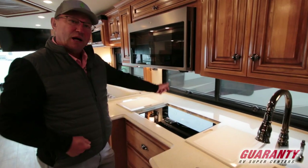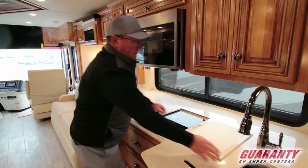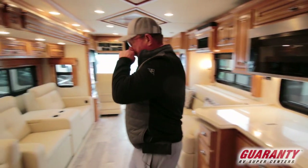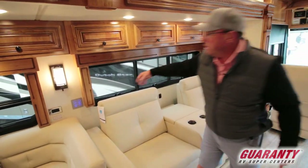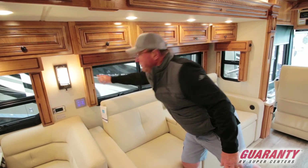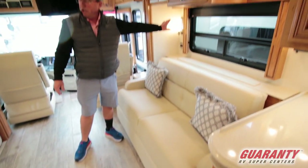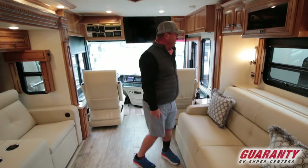The induction cooktop can be taken out, unplugged, and put outside — do all your cooking outside. Over here we've got theater seating. I really like the color of the wood here. No more fabric on the valances. Pop-up TV — a Televator — that comes up and gives you perfect viewing for a movie or watching TV.